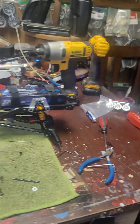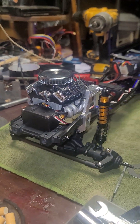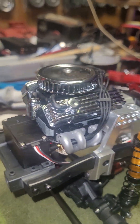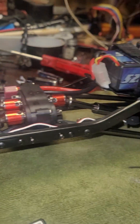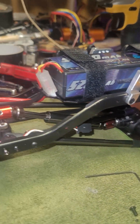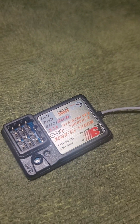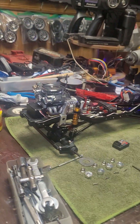This is the build I'm doing right now — an Injura crawler chassis. I got the big block on there, it's got the two-speed transmission, got the LiPo installed already, and a little three-channel receiver I'm going to use. That's what I'm currently working on.